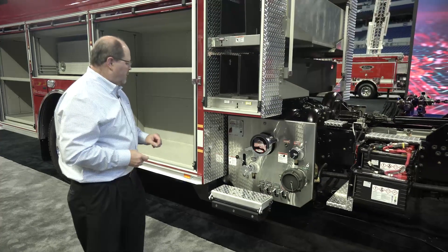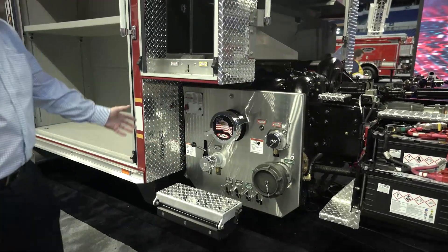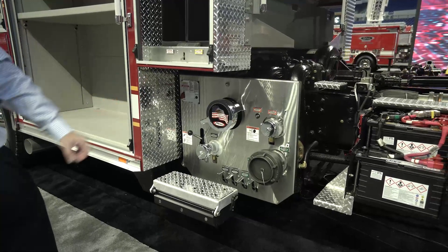On the passenger side we have our LDH, an additional discharge, another auxiliary inlet, and our six-inch main intake.